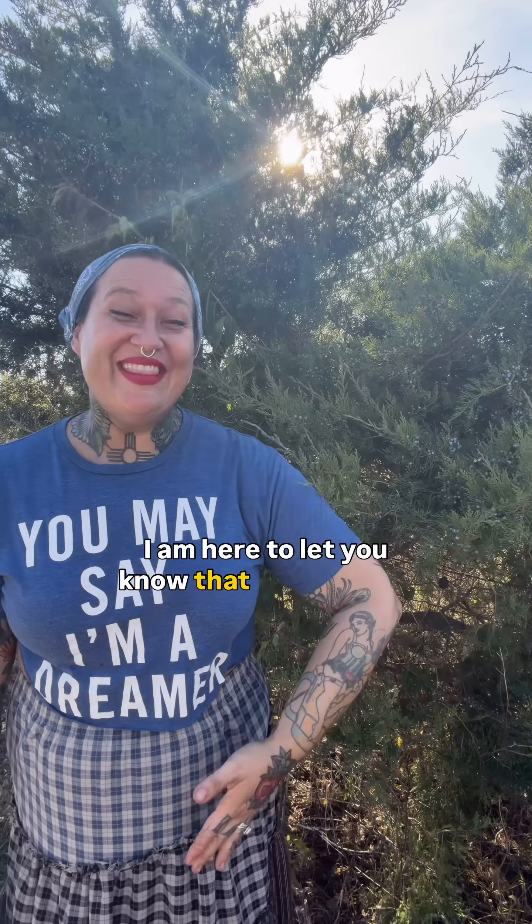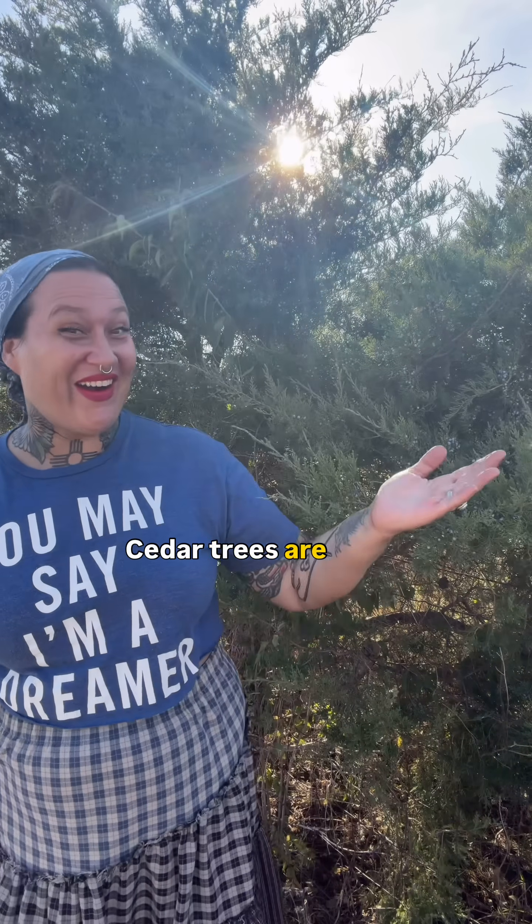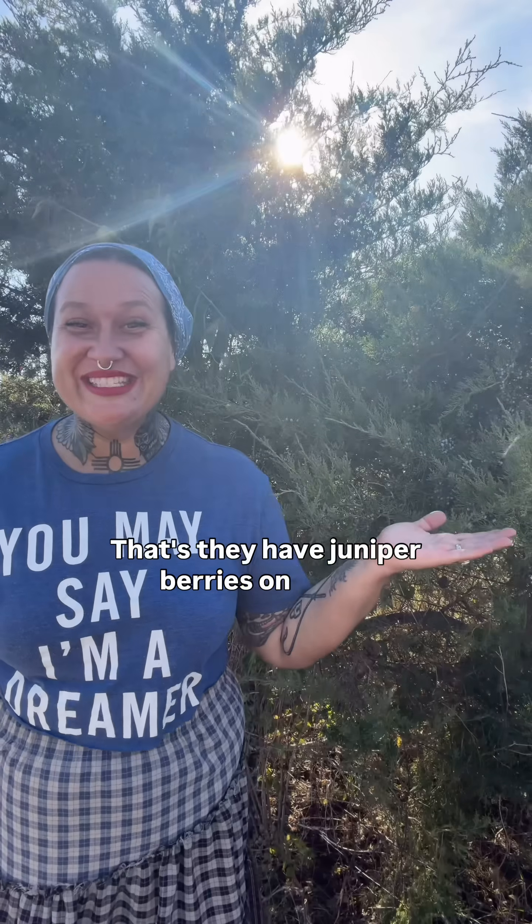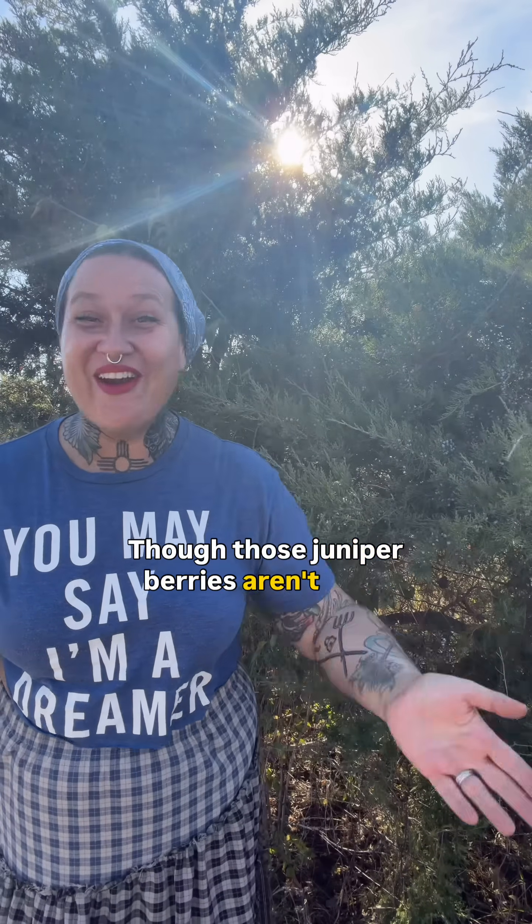I am here to let you know that there are no true cedar trees in America. Cedar trees are, yes, in fact, juniper trees. That's why they have juniper berries on them, though those juniper berries aren't even technically berries either. They are seeds.